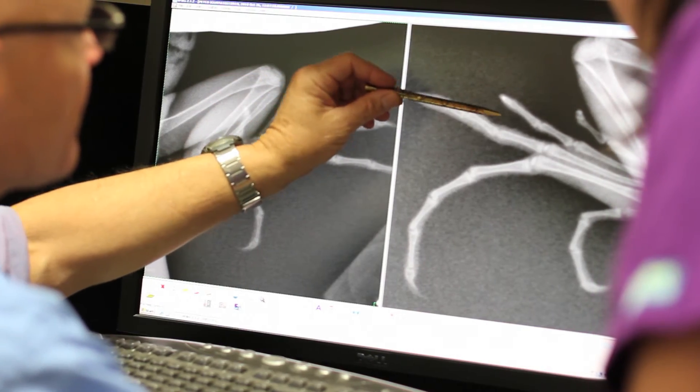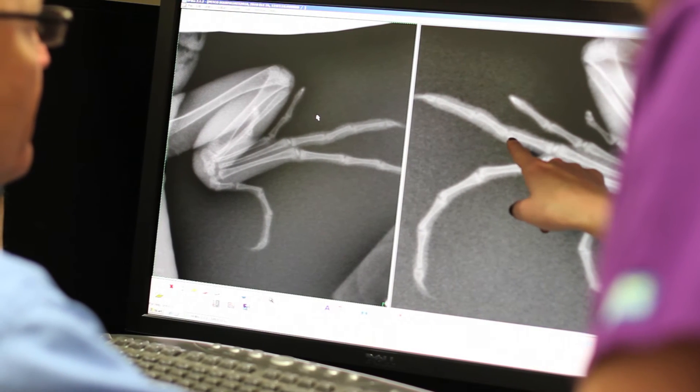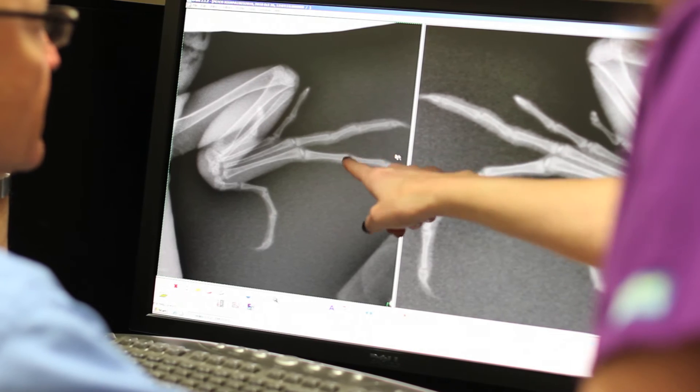This equipment is the same equipment used in human medicine. These x-rays can be emailed to a radiologist and retained on a CD.